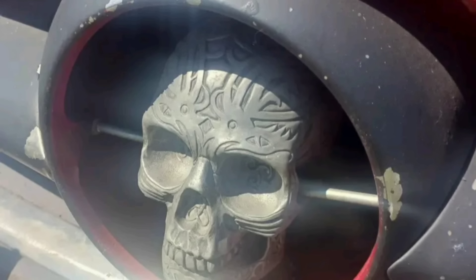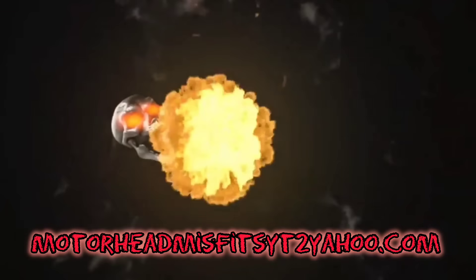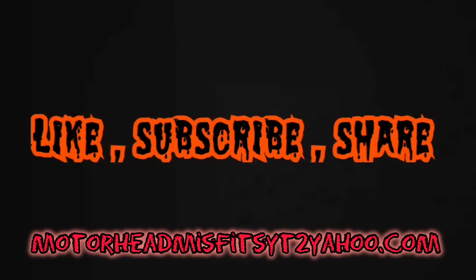Remember, if you come across something you think us and the rest of the world need to see, send it to motorheadmisfitsyt@yahoo.com. Well, that's all I got for you today. If you liked today's video, smash that like button, consider subscribing, and I'll see you in the next one.